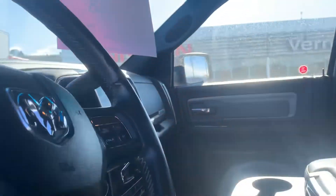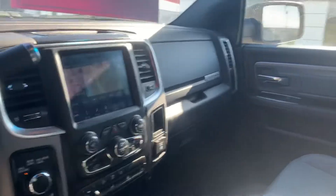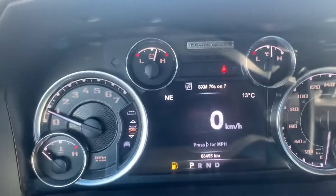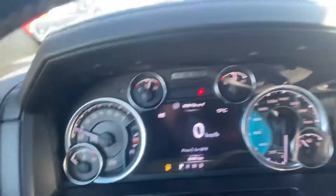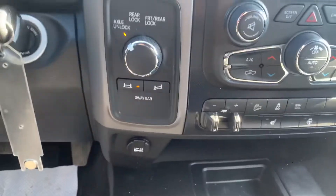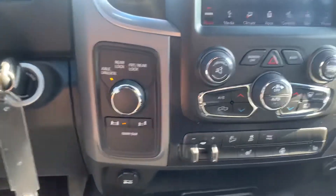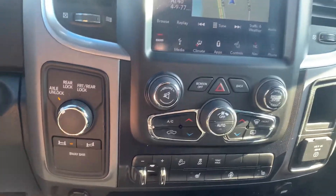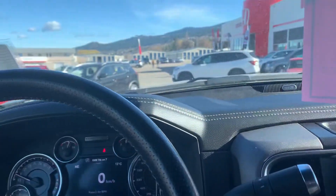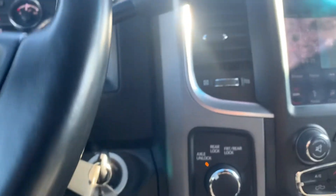And inside on the front, we'll take a look inside as well. As you can see, it has 68,495 kilometers. Inside we also have heated front seats, brake control, navigation, Sirius XM, and electronic sway bar.